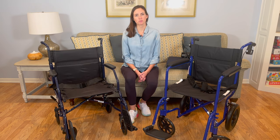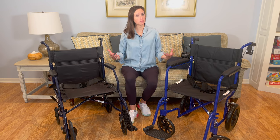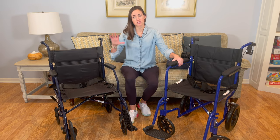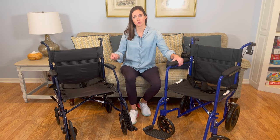Hi everyone, it's me, Lindsay with EquipMeOT here today to talk about transport wheelchairs. Today I'm going to cover who would benefit from transport wheelchairs and in what situations, as well as what's included with them and a few things I always add on to make them the most effective tool for you.